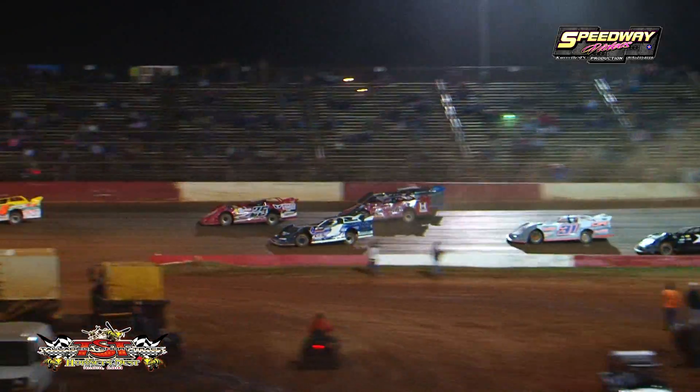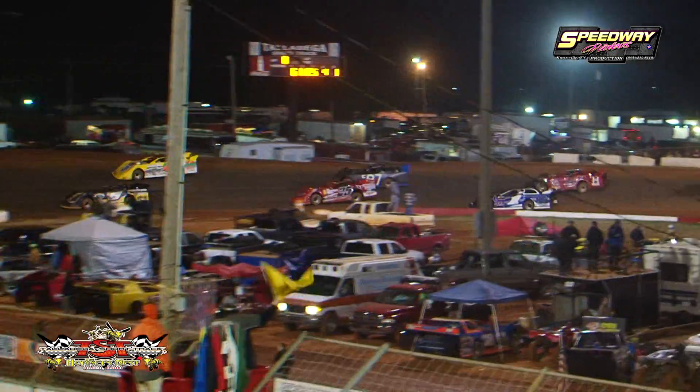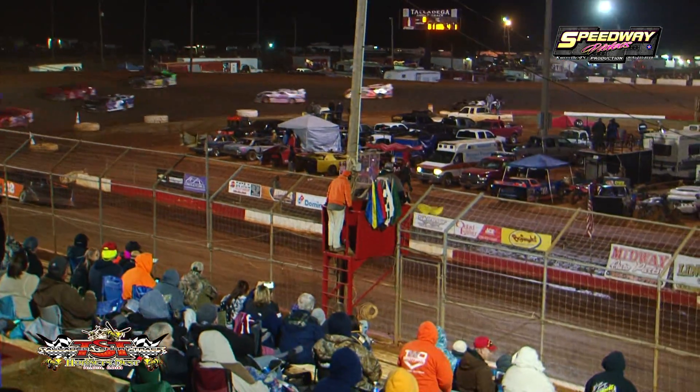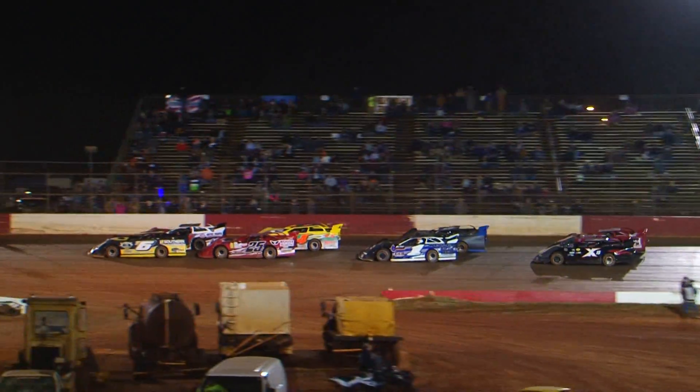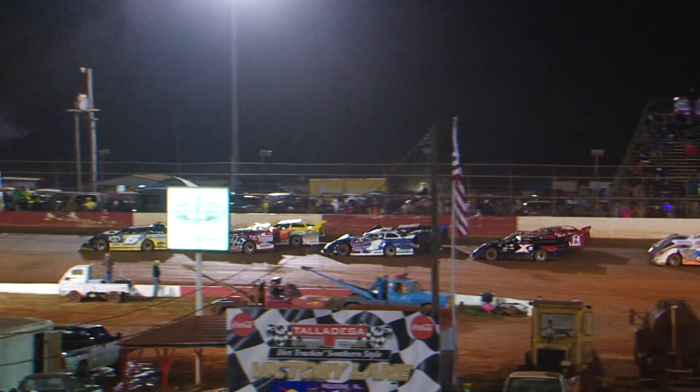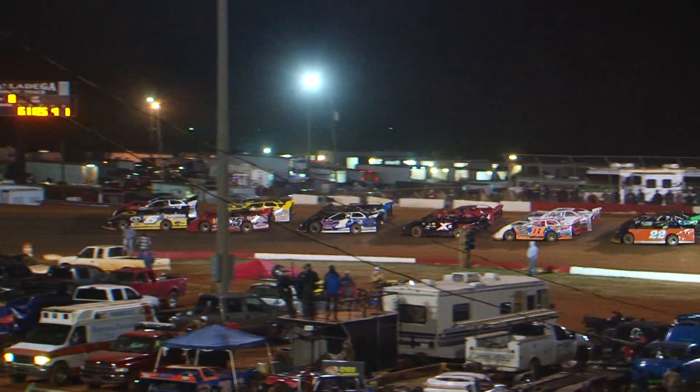The yellow flag comes out. First heat race of the night for the Gryphon Laser and Engraving Limited 8 Models. Six go to the Main Event, the rest to the B Main.